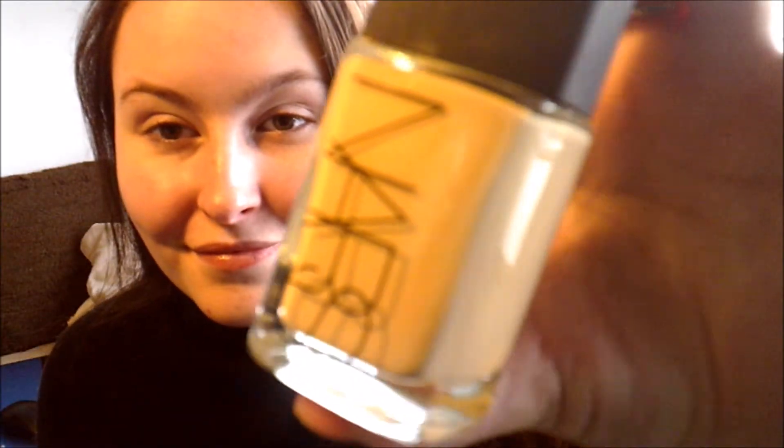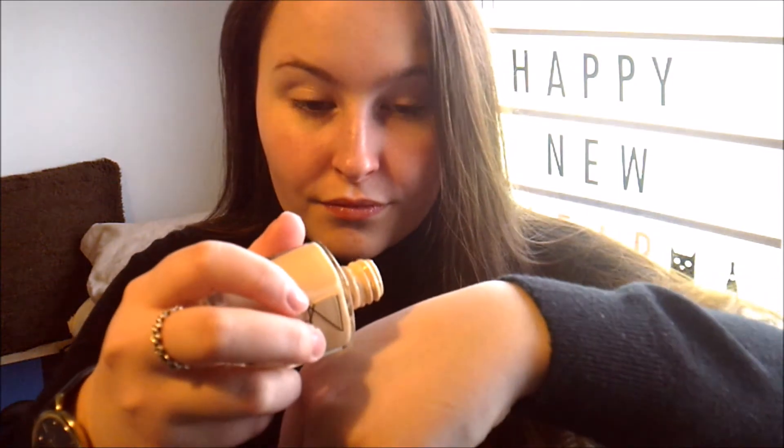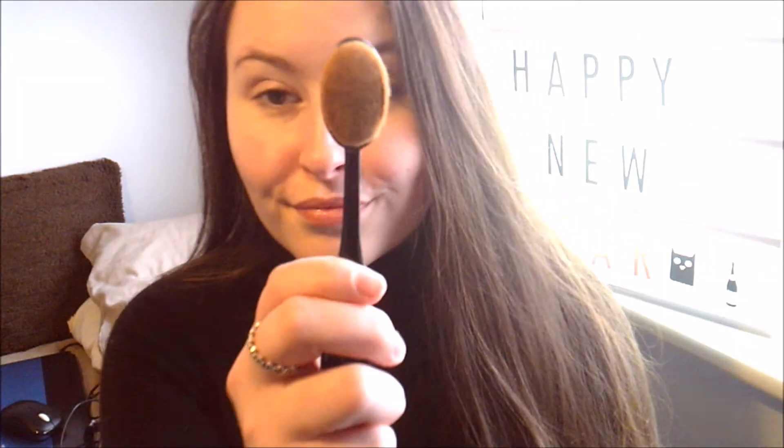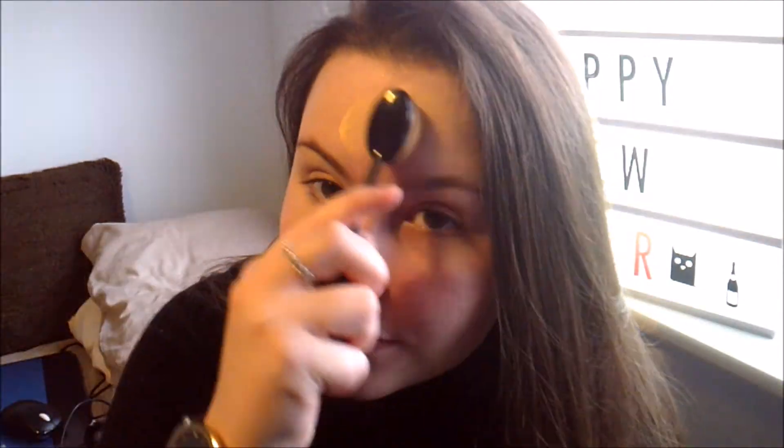I'm then going in with my NARS Sheer Glow Foundation in the color Gobi, because my skin is super pale. This is a fabulous foundation and I recommend it to anyone looking for a new one. I'm putting it on the back of my hand first, then applying it with an oval brush I got in Amsterdam a couple of weeks ago, using circular motions all around my face to make sure everything is covered.